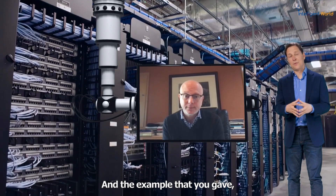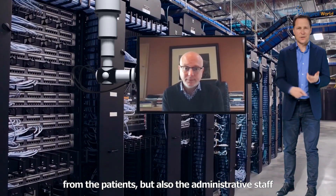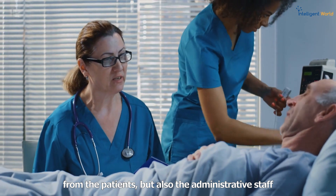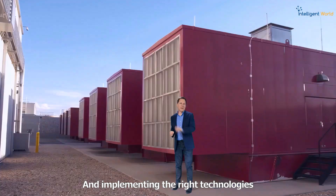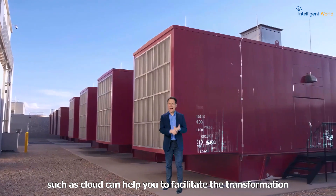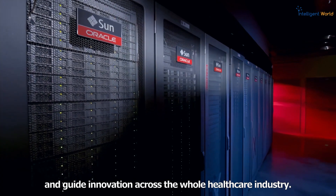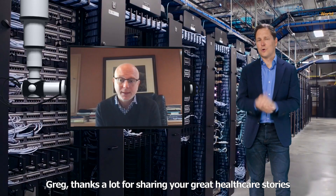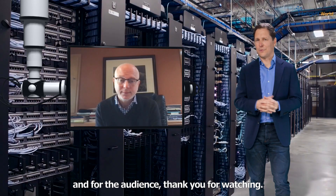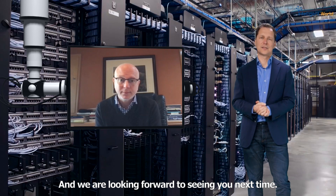In the example of Haaglander Medical Center, streamlining healthcare management helps everyone — from the patients to the administrative staff, to the doctors and nurses. Implementing the right technologies such as cloud can help facilitate transformation and guide innovation across the whole healthcare industry. Thanks a lot for sharing your great healthcare stories. Thank you for watching, and we're looking forward to seeing you next time.